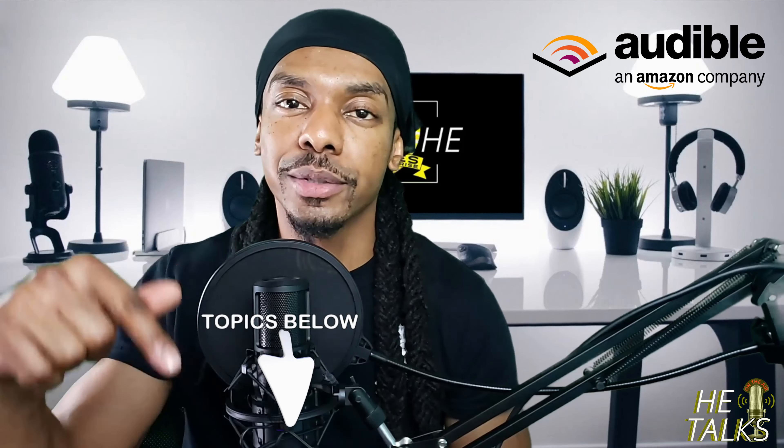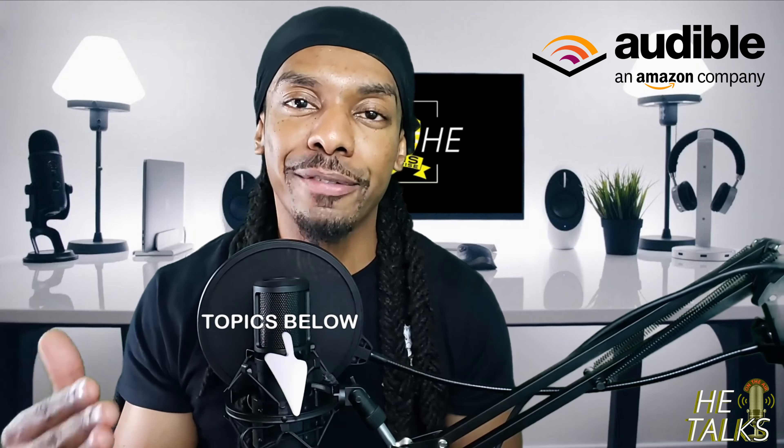So if you like reading books or just like to listen to content, there is a great platform called Audible — it's an Amazon site — so just check out the link in the description below. You can use the same life hack to cut down on the time it takes you to listen to or watch any type of content, even with Audible.